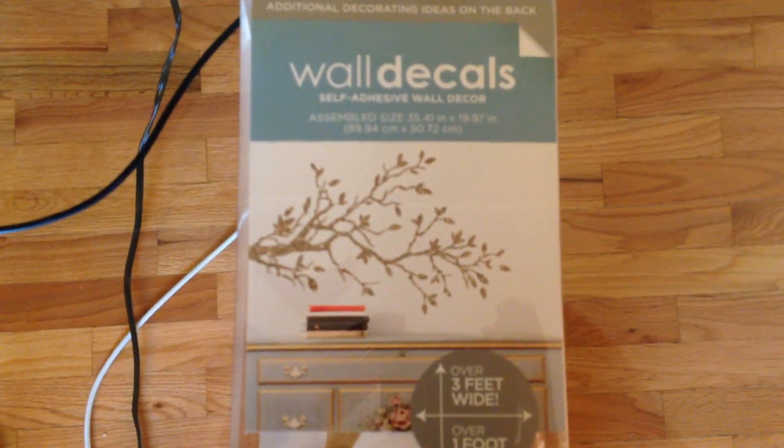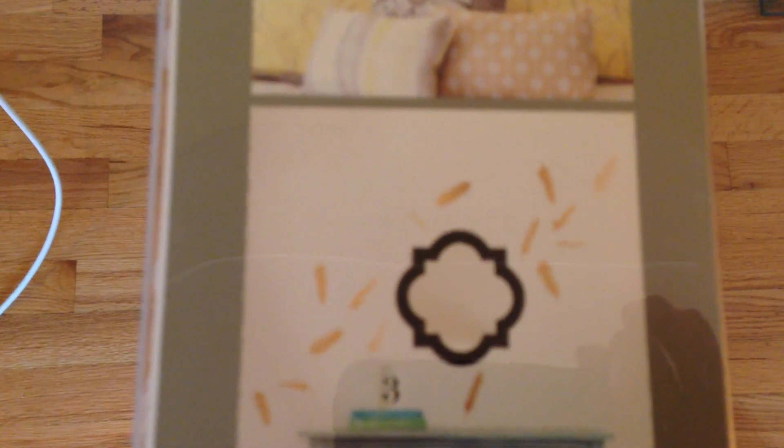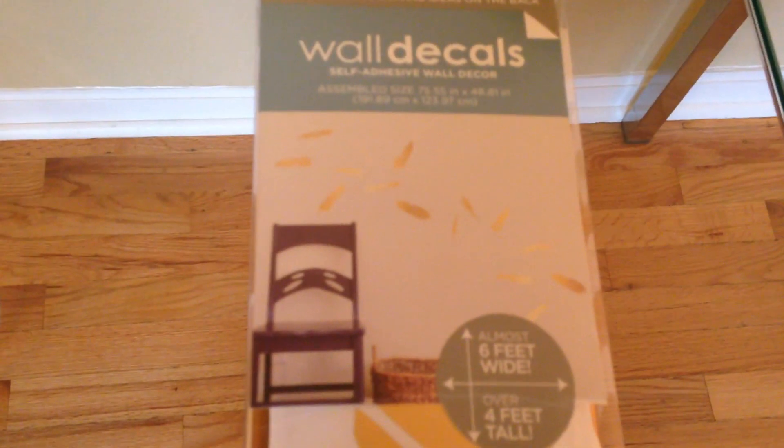I'll put the other decal with the tree limb maybe in our bedroom. On this one you can see it's featured on the wall with the leaves falling from the sky, and there are other examples on the back — some lined up straight, some that look like they're falling. I think I'm going to do the falling ones so I can spread them out along this wall, going from the right side falling down across to maybe the center of our table.